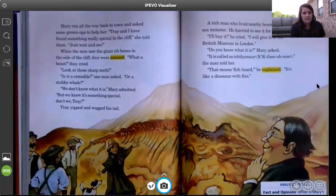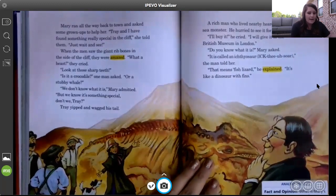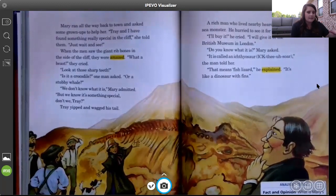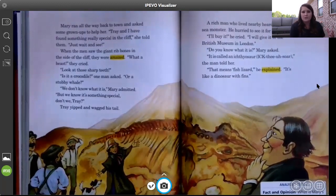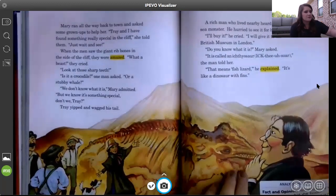What do you think Mary feels about this fossil? I think she likes it — remember, she thinks they found something special, and that's her opinion. So I wonder what other people are going to think about this fossil.